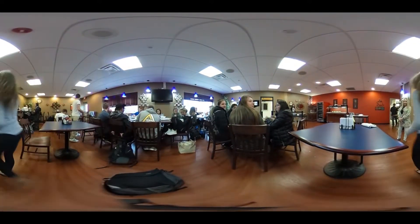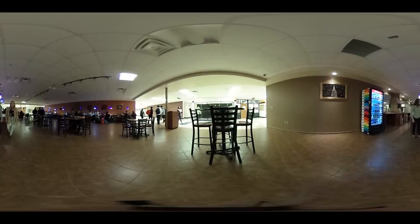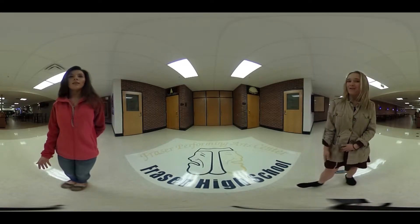The Fraser Grill is just south of the cafeteria and open to the public most days, serving lunches and special meals for special events. The Frey Cafe is a common area used by students in the lobby for Fraser Performing Arts Center. This is our Performing Arts Center, and I think a musical is going on right now, so let's go check it out.